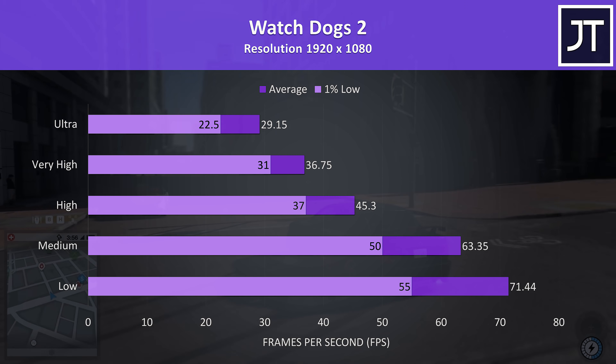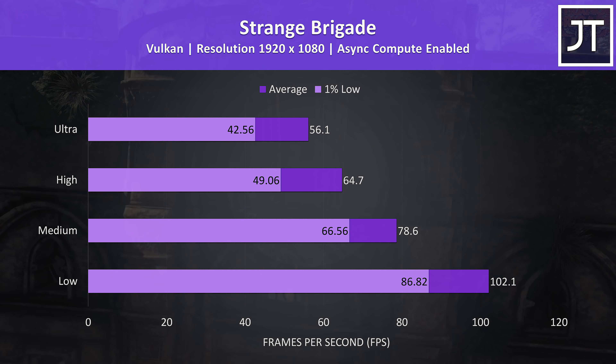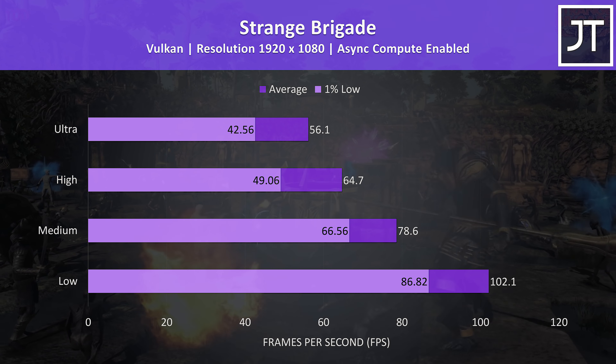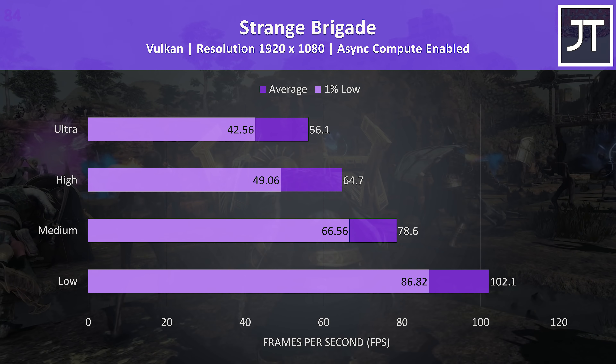Watch Dogs 2 is generally pretty CPU heavy but doesn't need a high frame rate to play. Very high settings was completely playable for me — basically any time there's a solid 30 for the 1% low it's fine — though 60 FPS averages were reached at medium.